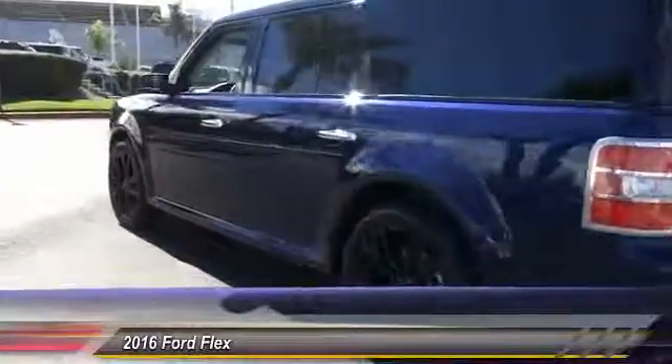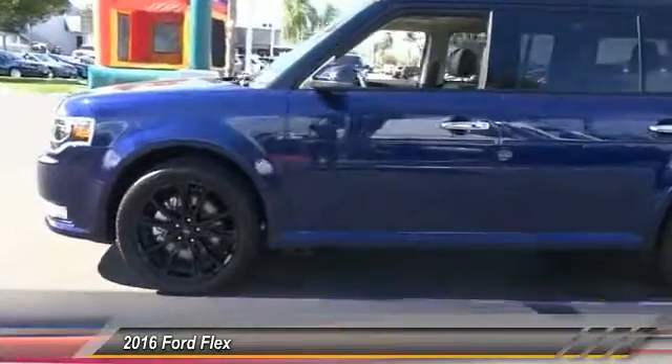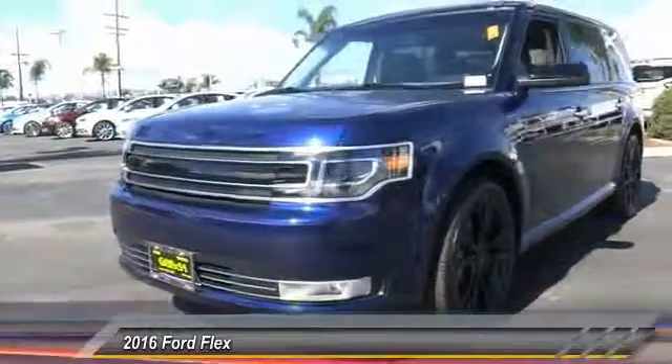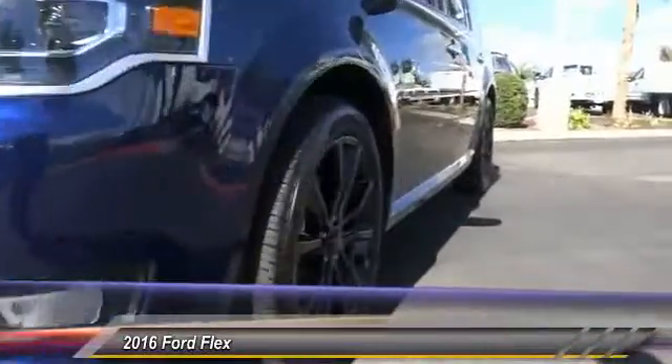Here are some of this vehicle's great options: navigation system, keyless entry, backup camera, heated seats, traction control, leather-wrapped steering wheel, Bluetooth wireless data link for hands-free phone, auto-dimming rearview mirror, PPO, automatic stability controls, four-wheel ABS.